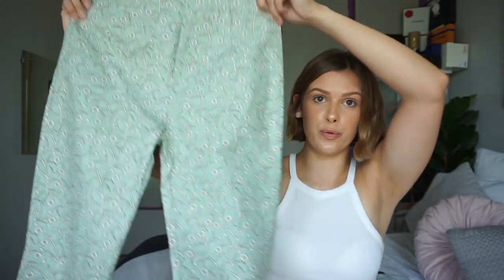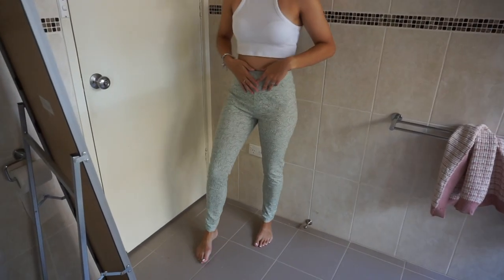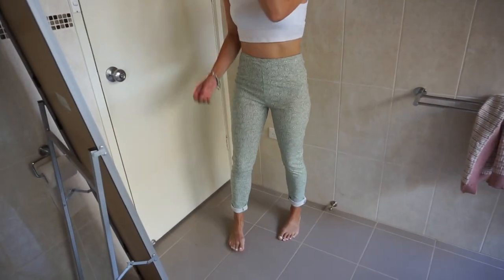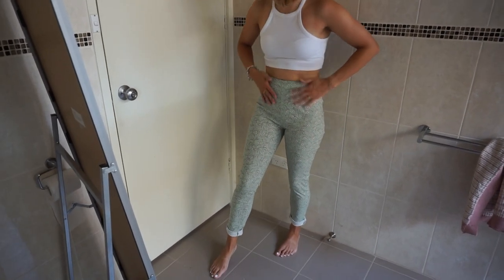Next, I have these pants from Charcoal Clothing. I'm pretty sure these ones were $60. I like them. Give me some heels and this is a look.